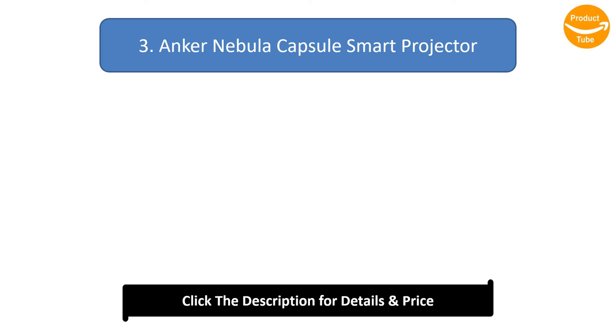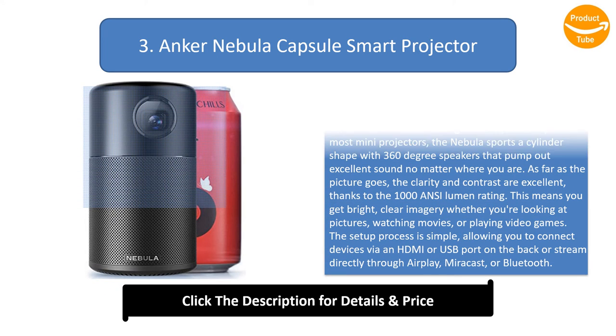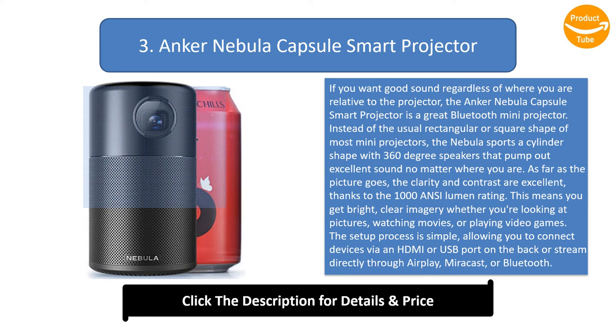Number 3: Anker Nebula Capsule Smart Projector. If you want good sound regardless of where you are relative to the projector, the Anker Nebula Capsule Smart Projector is a great Bluetooth mini projector. Instead of the usual rectangular or square shape of most mini projectors, the Nebula sports a cylinder shape with 360-degree speakers that pump out excellent sound no matter where you are. As far as the picture goes, the clarity and contrast are excellent, thanks to the 1000 ANSI Lumen rating.